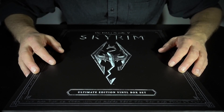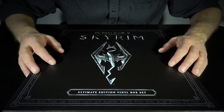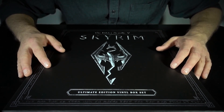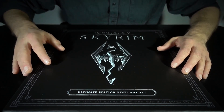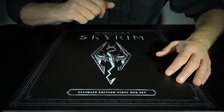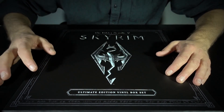Hi guys, it's Nick, the ASMR nerd, and today I've got something very special here that I'm quite excited about. You can already see what it is, it's quite apparent. This is the Skyrim Ultimate Edition Vinyl Box Set.